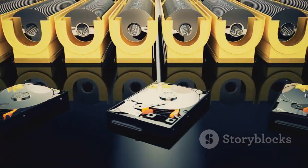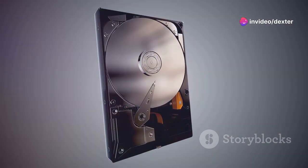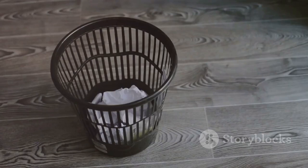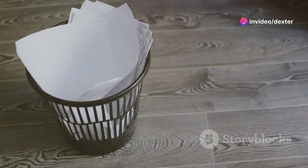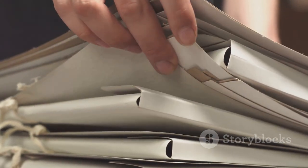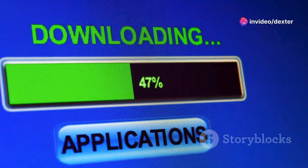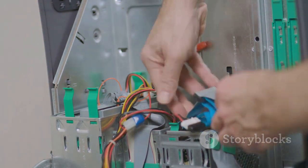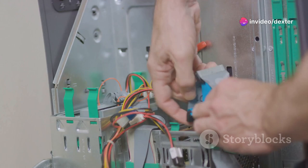Think of your hard drive as a bookshelf. When it's neat and organized, you can quickly find the book you're looking for. But when it's cluttered with books you no longer need, finding that one book becomes a time-consuming task — and the same principle applies to your computer. So let's start by deleting files that are no longer needed: documents, images, or videos you've already backed up or simply don't need anymore. Be sure to check your downloads folder too, as it often becomes a dumping ground for forgotten files. Next, let's tackle those unused programs. We've all downloaded applications with the best intentions, only to never use them. These unused programs take up valuable space and can slow down your computer, so go through your list of installed programs and uninstall those that are gathering digital dust.